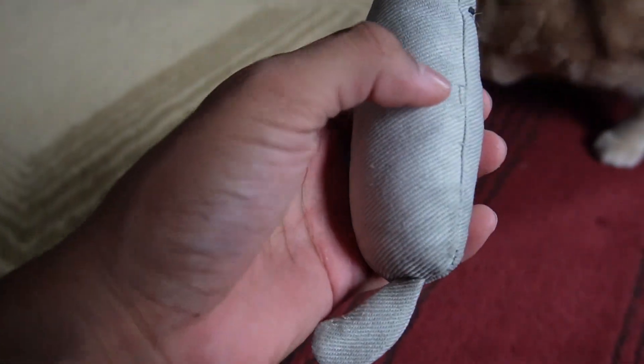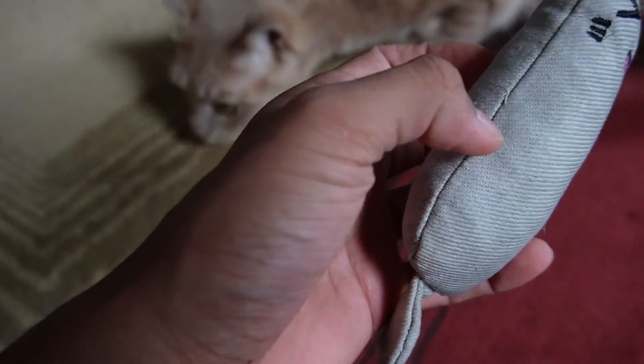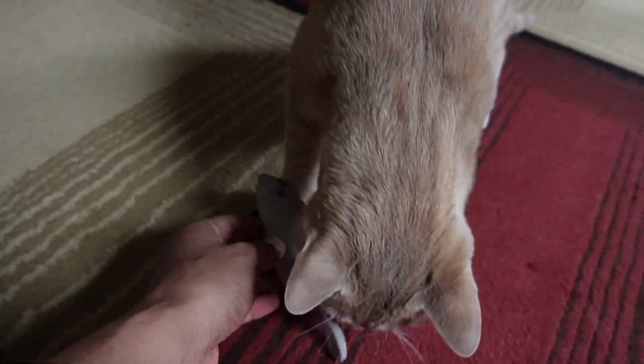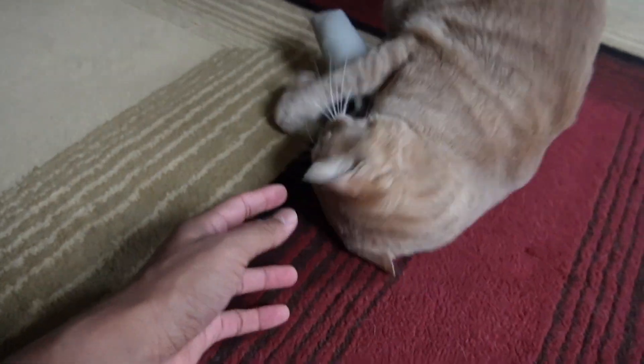This is what it looks like after him playing with it. The only thing I can see is a little strand came out, and it's really wet because he put it all over his mouth. He wants it back! But yeah, that's a quick overview of these little catnip toys.